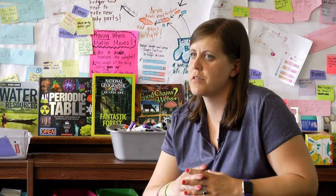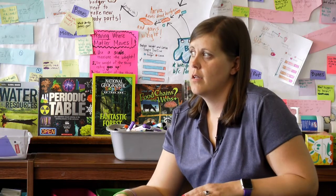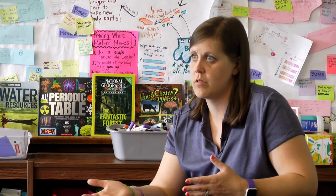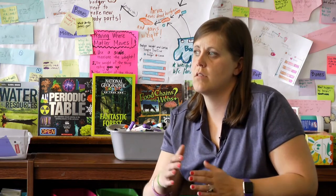I want students to understand that as we walk through this process together, it's not going to be easy. There are going to be moments of total 'I don't know' or 'What do we do?' And I think that's okay, because as a teacher myself, there are times I don't know my next steps and I look toward somebody else to help me figure it out. I want students to know it's okay to reach a point where you don't know what's going to happen next.